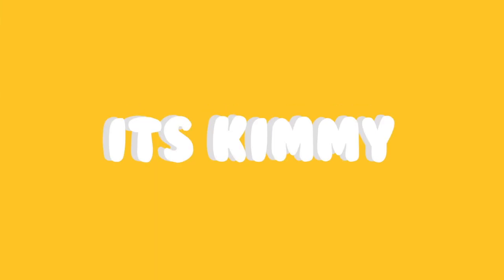Thank you to DIFF Eyewear because this video is sponsored by them. They sent me some sunglasses to review for you guys. I would never sponsor or advertise for a company that I don't vouch for or don't like their products, because that's just not fair to you guys.